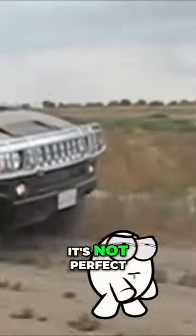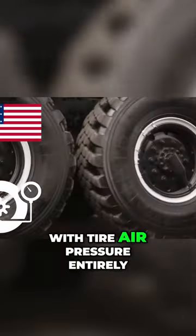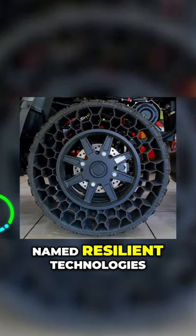So, while it's good, it's not perfect. However, the U.S. military has something in the works that'll do away with tire air pressure entirely. Say hello to the non-pneumatic tire, designed by the aptly named Resilient Technologies.